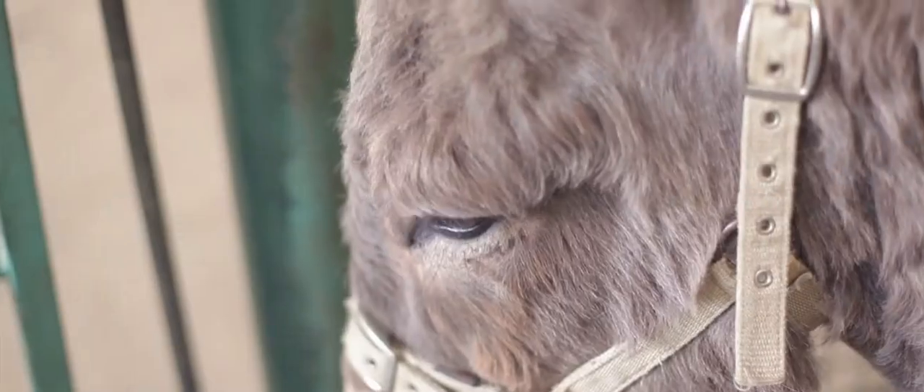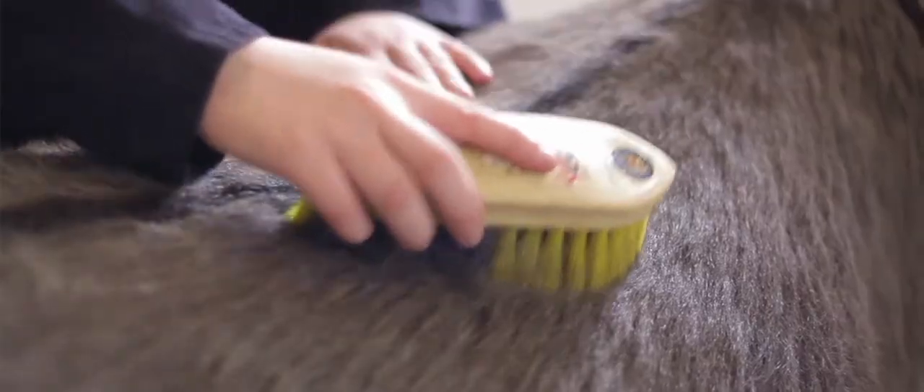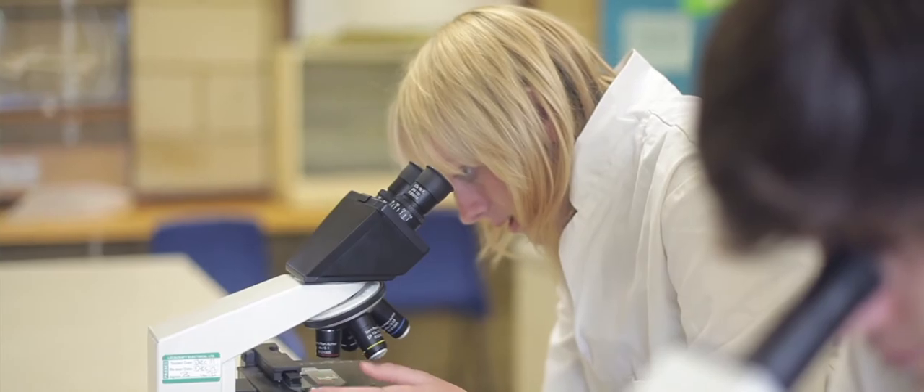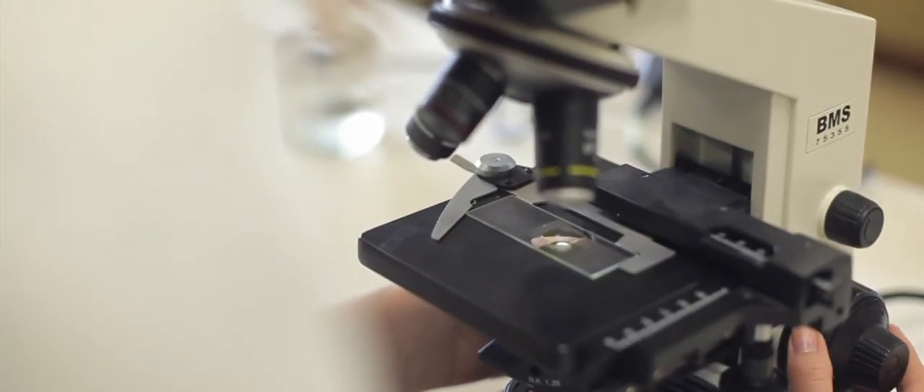Courses from level 1 to degree level. Wherever you see your future, you can be sure that our animal care team at Shuttleworth has great links with industry, ensuring that you will have every opportunity to gain the hands-on skills and experience you will need to work in practical roles, conduct scientific research, or progress to supervisory or managerial posts.